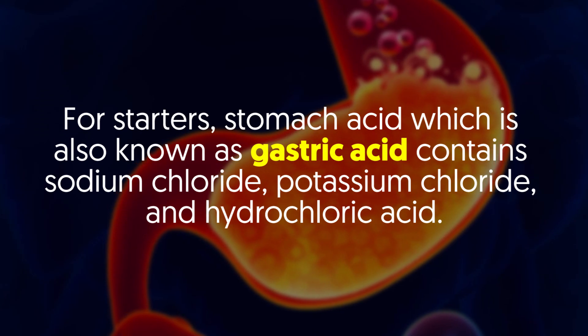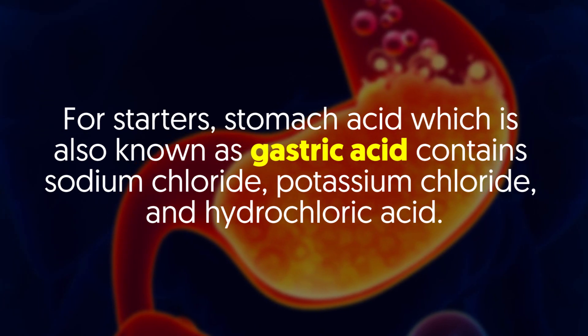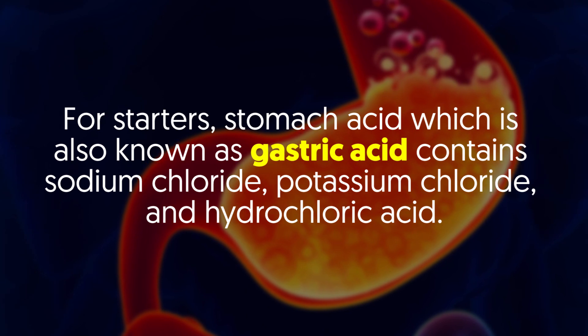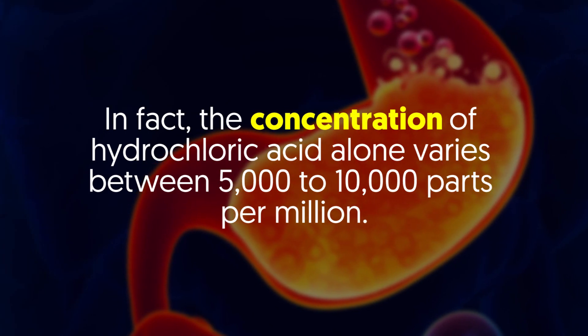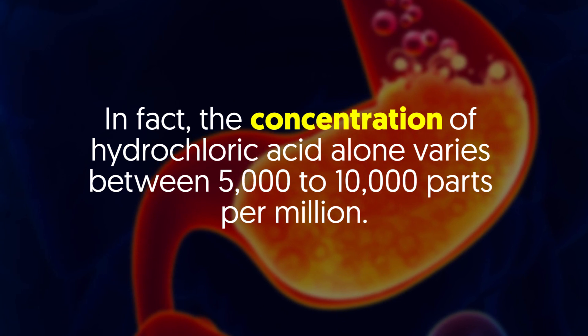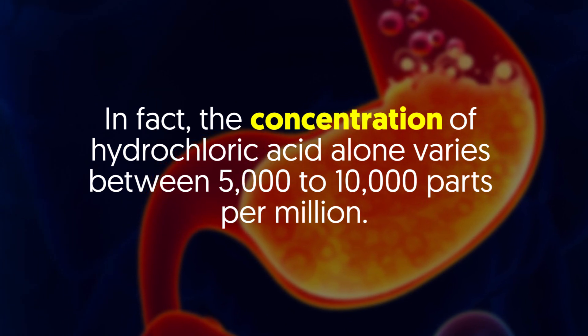Stomach acid, which is also known as gastric acid, contains sodium chloride, potassium chloride and hydrochloric acid. In fact, the concentration of hydrochloric acid alone varies between 5,000 to 10,000 parts per million.